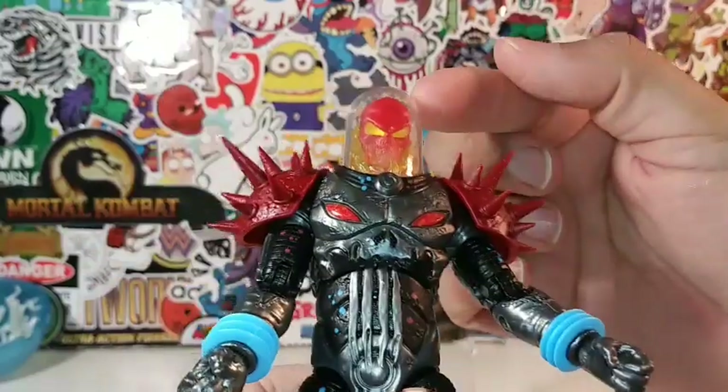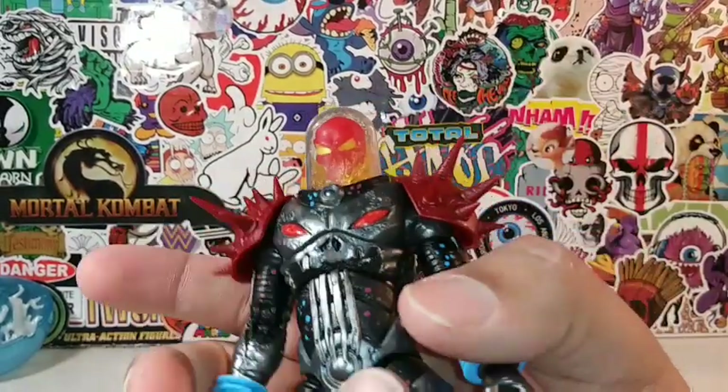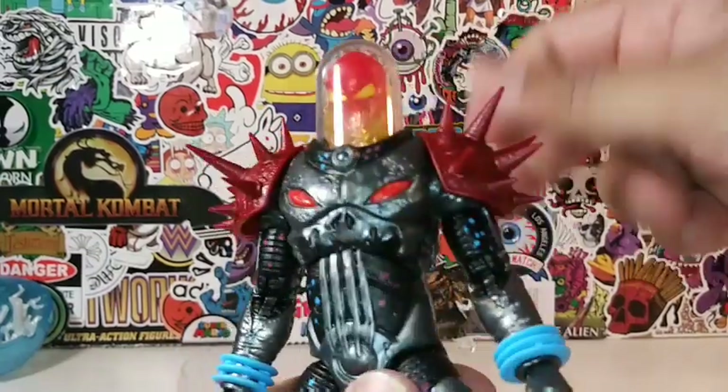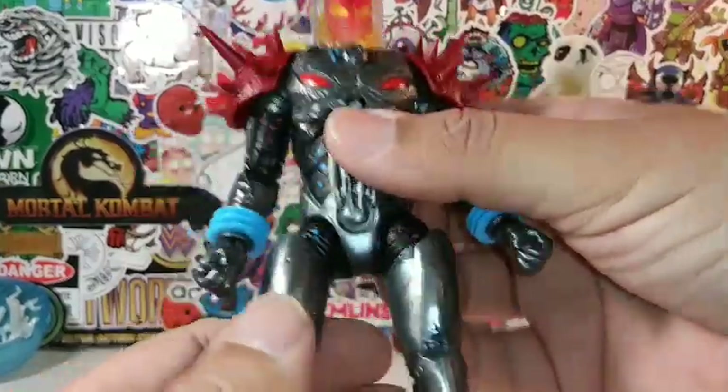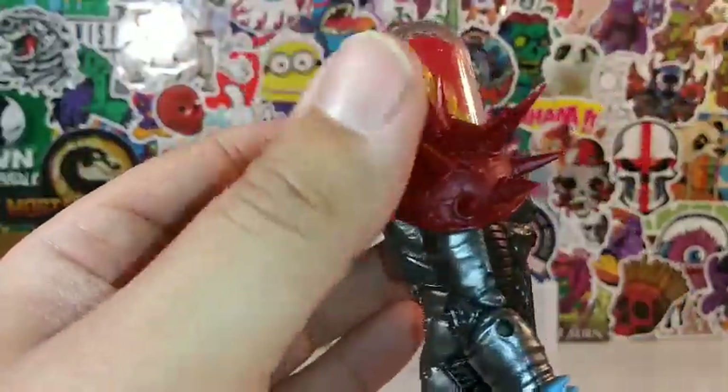I just did a figure of Mr. Freeze, who has a similar vibe — I might have to break out my Mr. Freeze to do a comparison. There are the spikes on him as well.